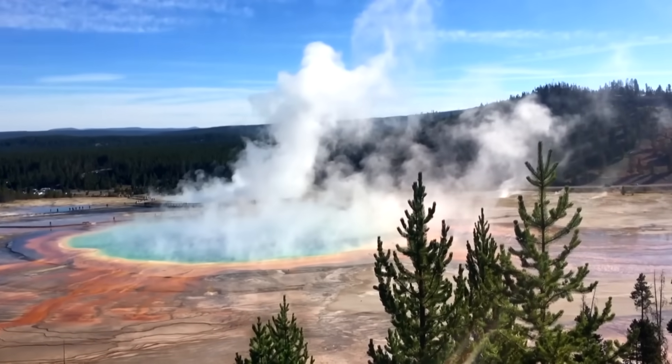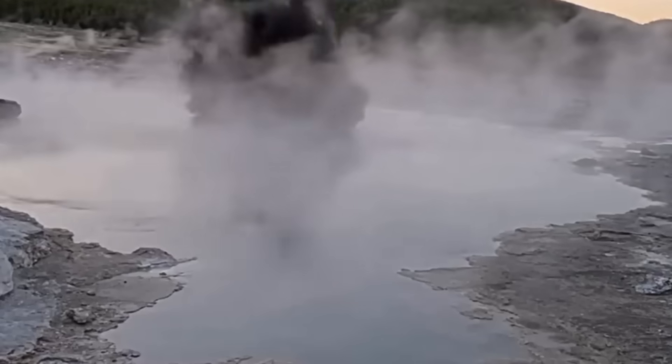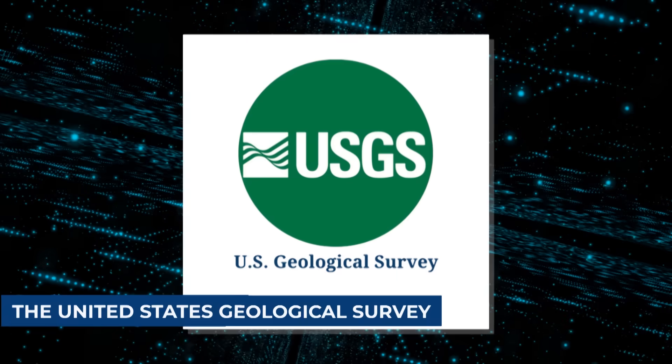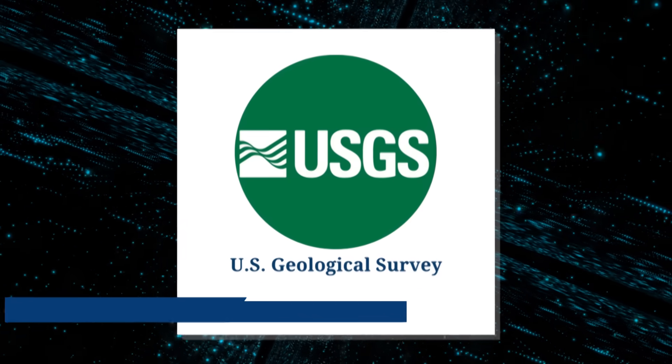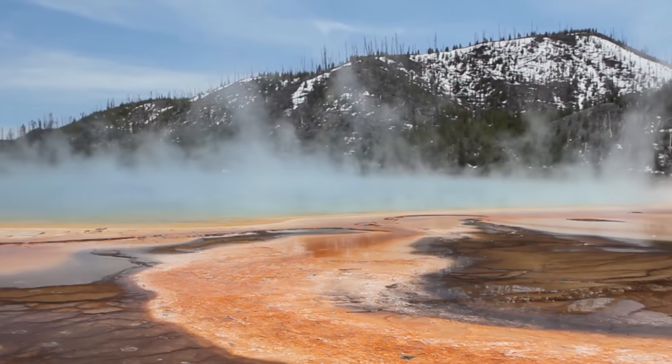But this time, something strange has occurred — something that has caused shockwaves throughout the entire scientific community. The United States Geological Survey, or USGS, has issued a red alert, the most severe warning on its volcanic hazard scale.